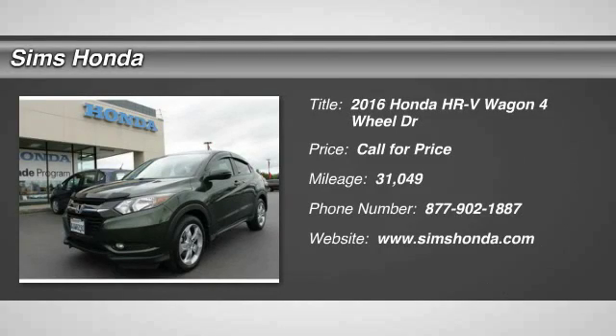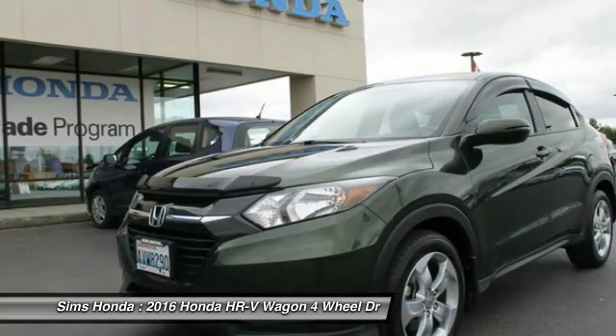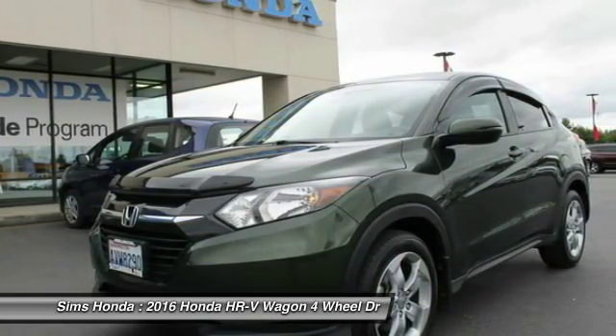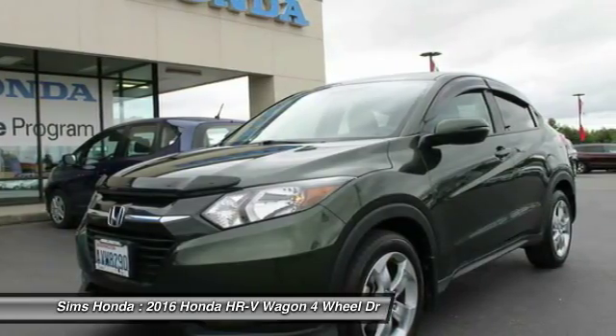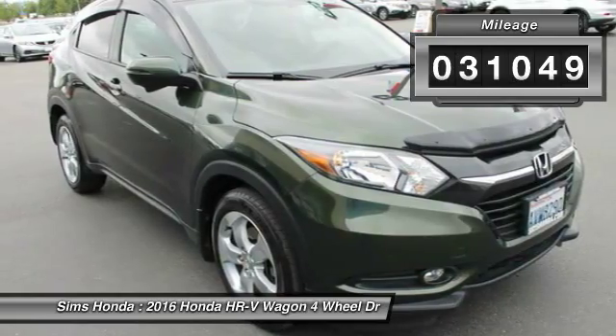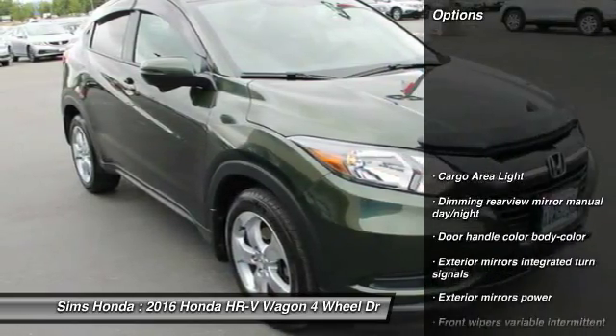2016 Honda HR-V. The HR-V has a good looking exterior with a clean design. It comes with a well tuned suspension and a handsome and flexible interior with tons of options to choose from. This vehicle has less than 35,000 miles. Here are some of this vehicle's great options.